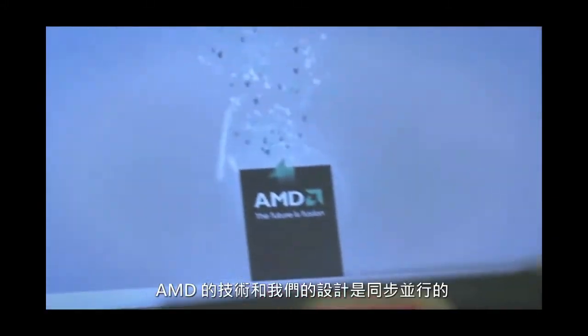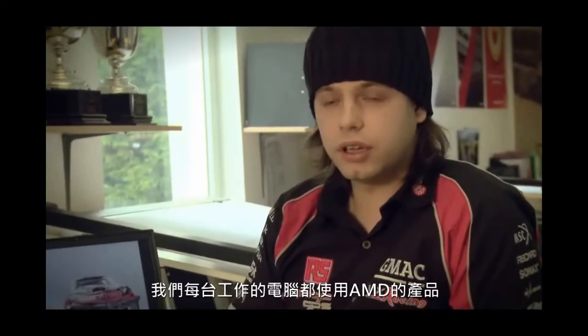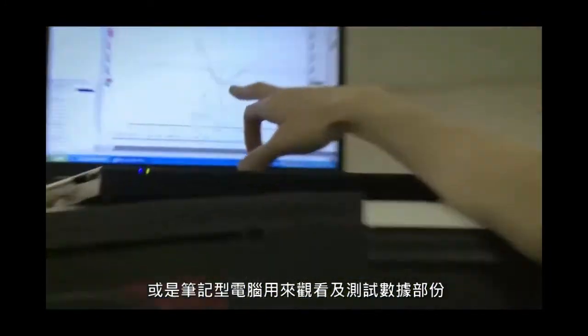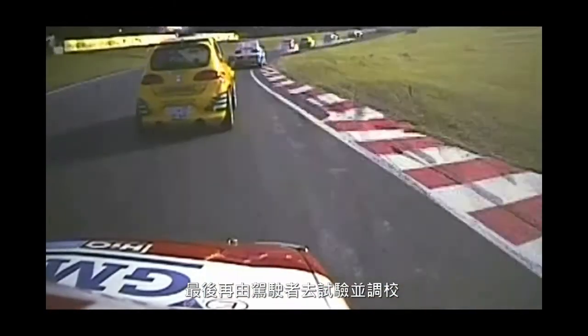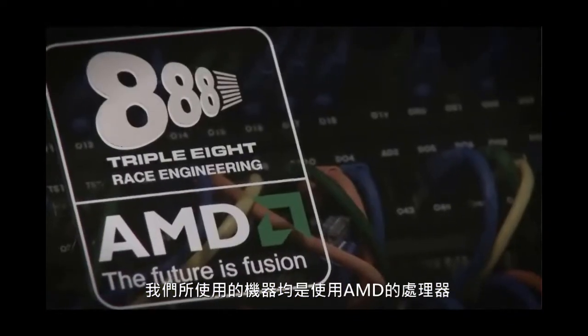AMD technology is integral to what we do. Every computer that we work on is based around it, whether this is a CAD station that we're doing the design on, or a laptop that we've got plugged into a car looking at data from a qualifying session and then relaying that back to the driver to try and improve his time on his next run. Literally every machine here is run on AMD processors.